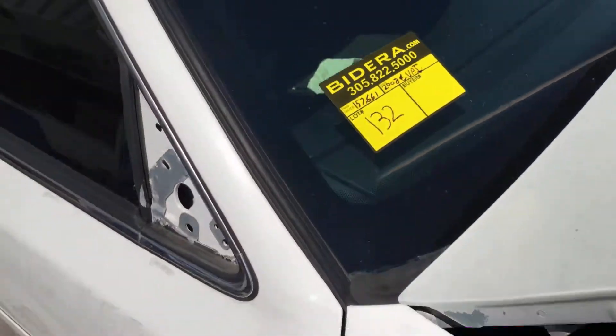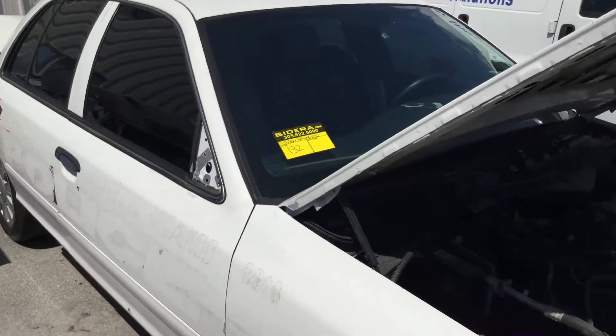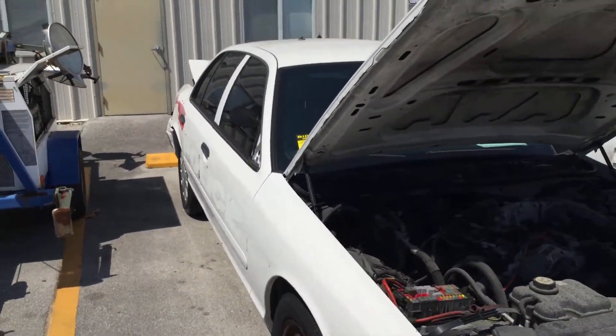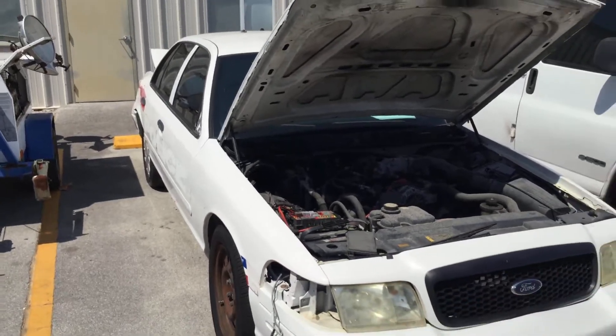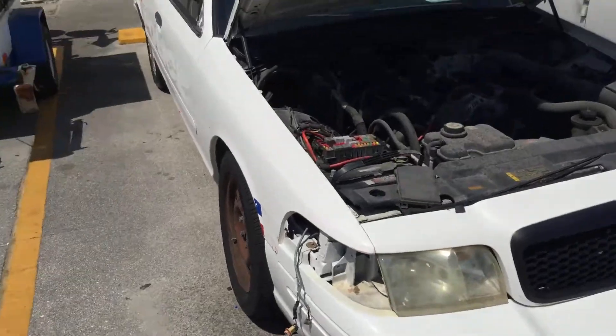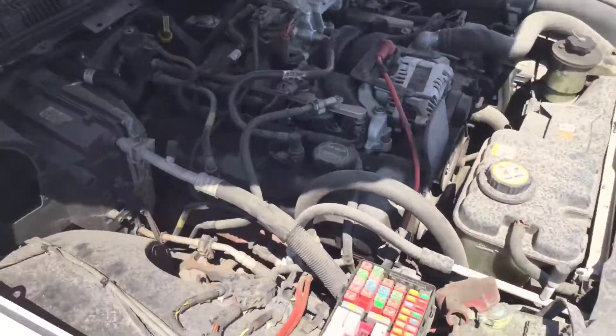Lot number 132 is a 2008 Crown Victoria Police Interceptor. This one is being sold as a junk candidate. It's got the 4.6 liter V8 with 157,000 miles.